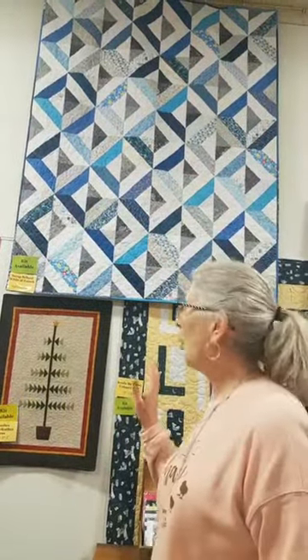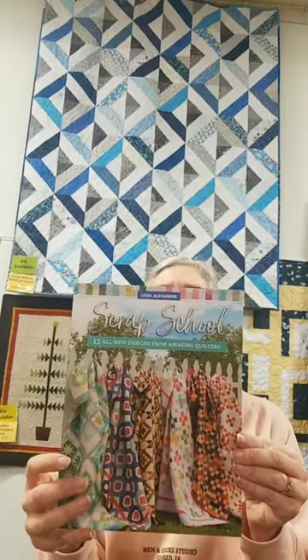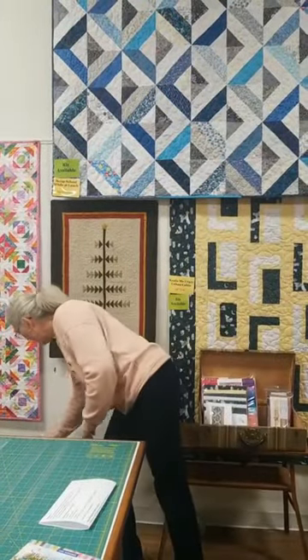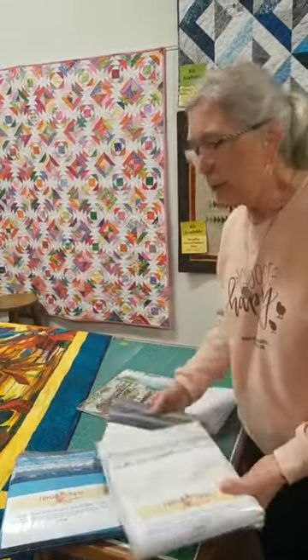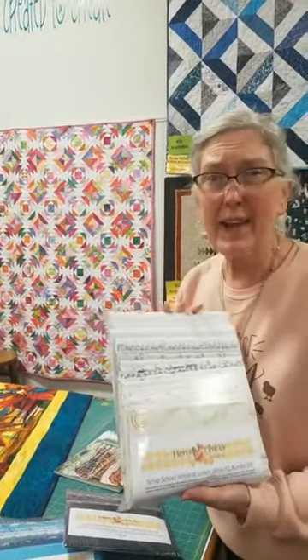Now a new quilt — a brand new store sample is hanging above us. The pattern is called While at Lunch, and it is from the book Scrap School. This is a book that is wonderful and we are loving some of the projects in here. We've actually created three components of kits. First of all, you need assorted whites in that quilt. Here is our fat quarter bundle — FQ265 and it's $70. Then you need a gray component — FQ264 and it's $28. And then of course there's the assorted blues — FQ263 and it's $70.